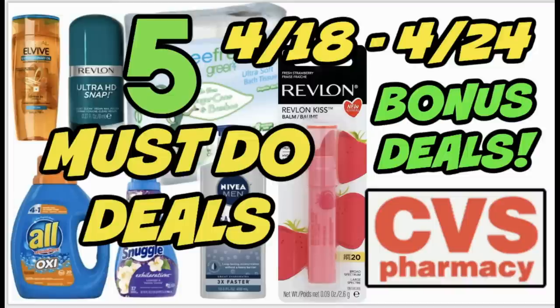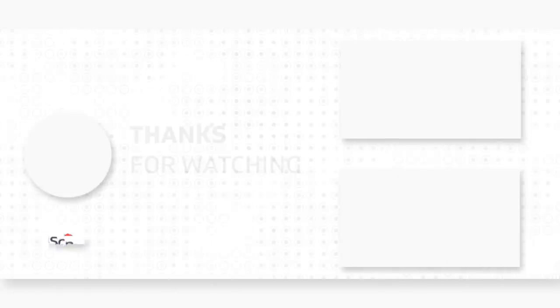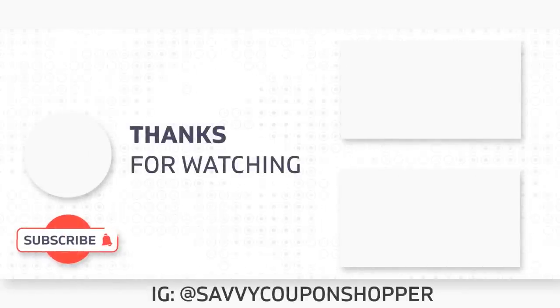There are some issues at CVS but we're getting through them. Hang in there — there are some good upcoming deals this week. Grab your printable list in the description box below, check out that clearance live video I posted, and the coupon insert preview video. Take care everyone, have an awesome day!